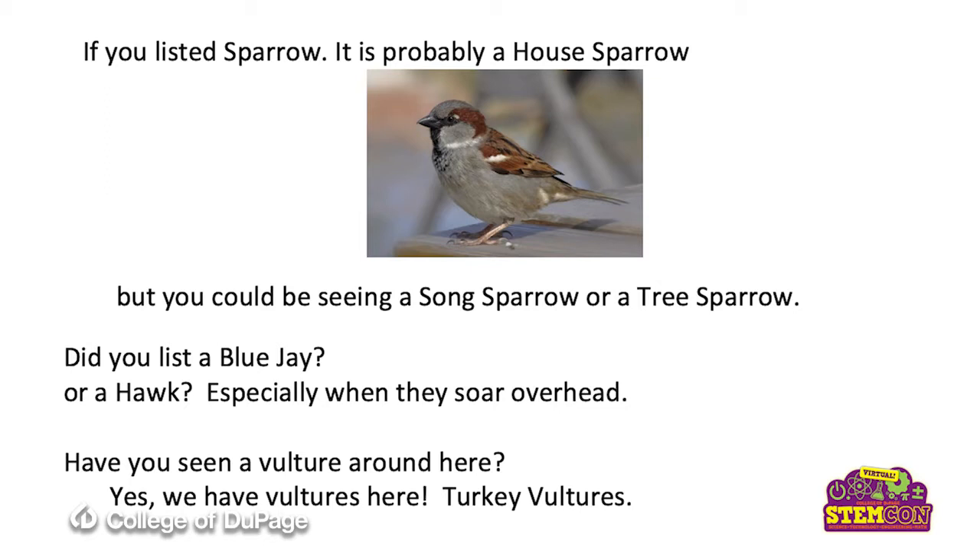Did you list a blue jay? We don't see those too often, but they are big, spectacular, loud birds. You're going to find them if you've got an oak tree around that has acorns. That's what they like to feed upon.